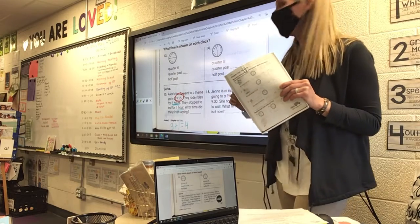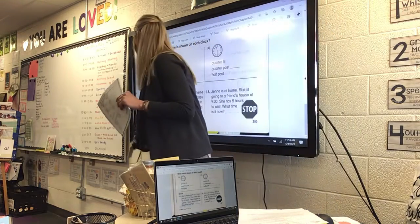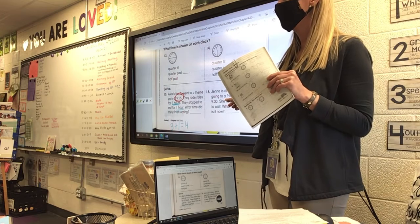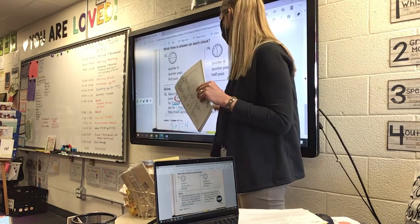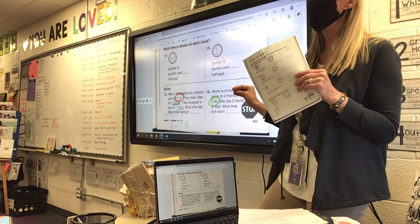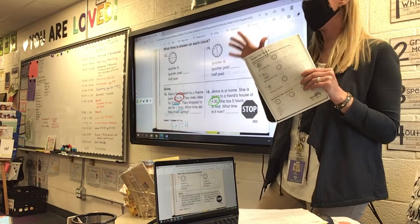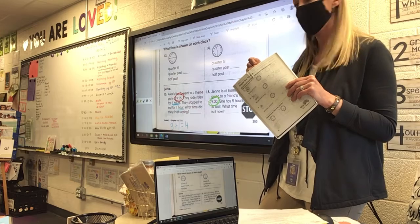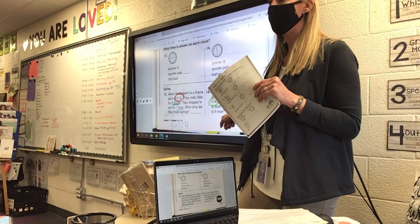On number sixteen, Jenna is at home and she's going to a friend's house at 4:30. Make your clock say 4:30. Now she has five hours to wait — this one should be easier. Move your hour hand five hours and then write the time.